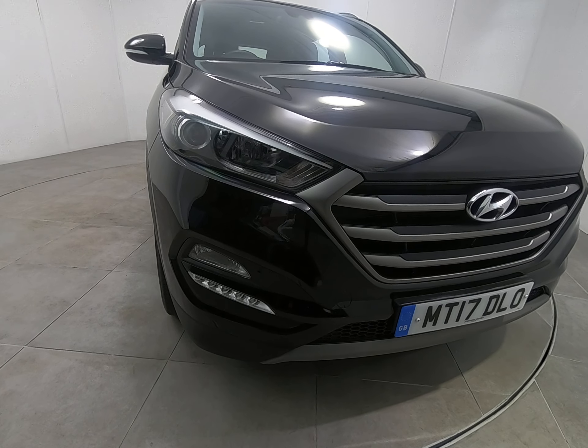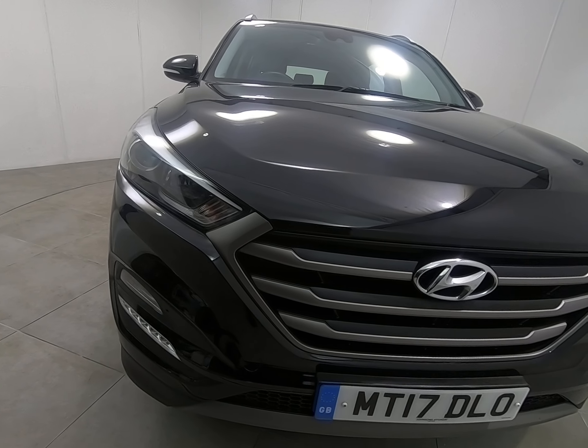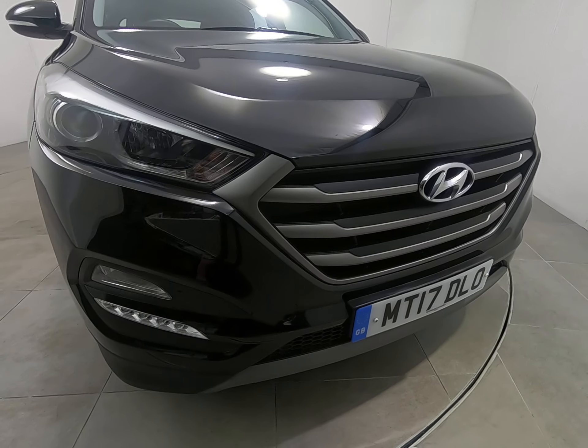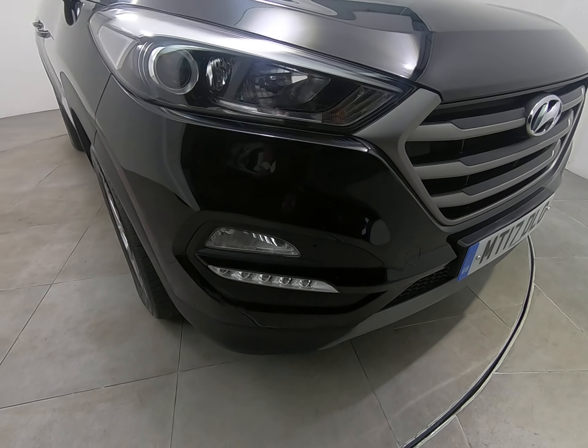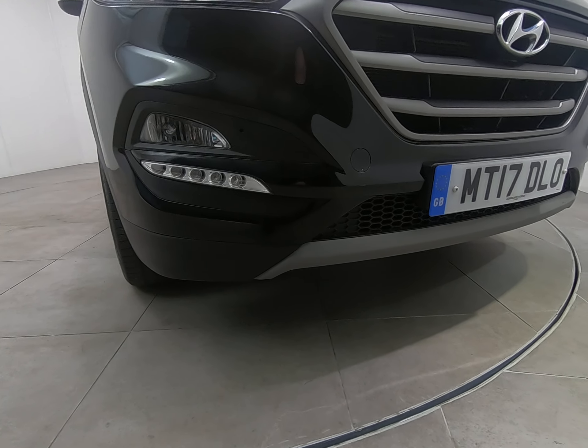Just starting with the front of the car. I'll get as close as I can so you can see no stone chips of any note. That is the case all the way along the front of the car. There's certainly no scuffs or marks to any of the bumper corners at all, or to the plastic trims lower down.